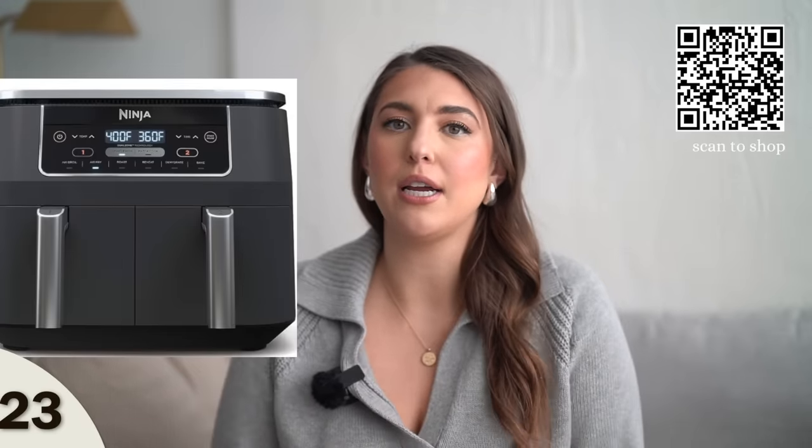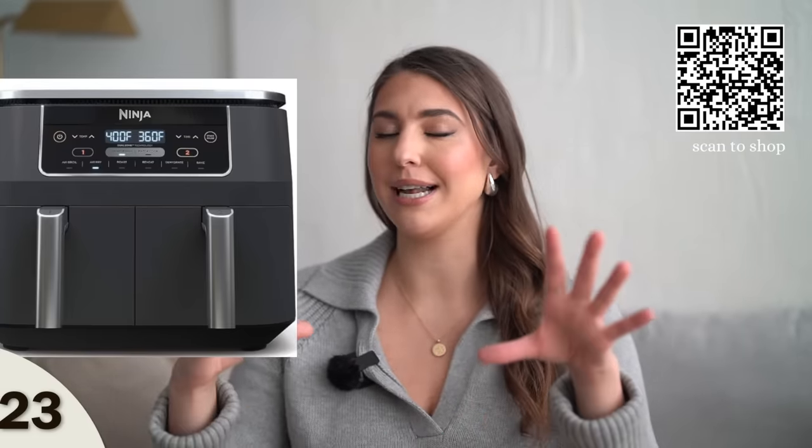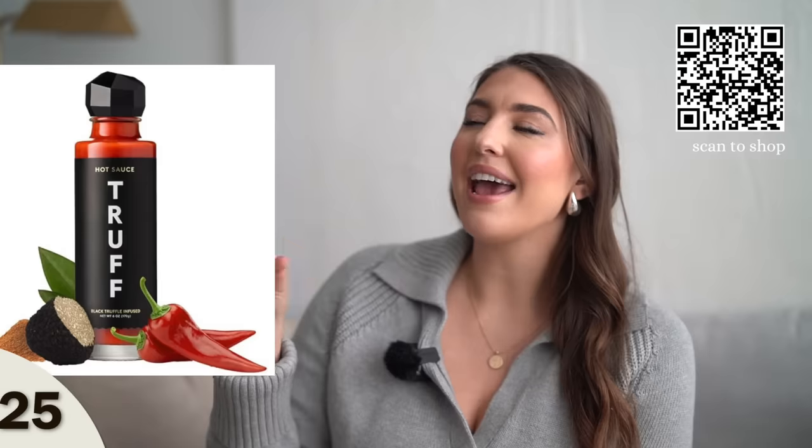Next up, we have an air fryer. There are so many different kinds, but this one is pretty cool because it has a double basket. So this is great if you want to multitask and have more of a full meal in your air fryer rather than just one open basket. And with the air fryer theme, if you know they already have one and just want some new recipes, let's bring back the cookbooks — they're so fun to look through for new ideas. Next up, we have hot sauce infused with truffle. This is a bestseller on Amazon — the brand Truff is huge.